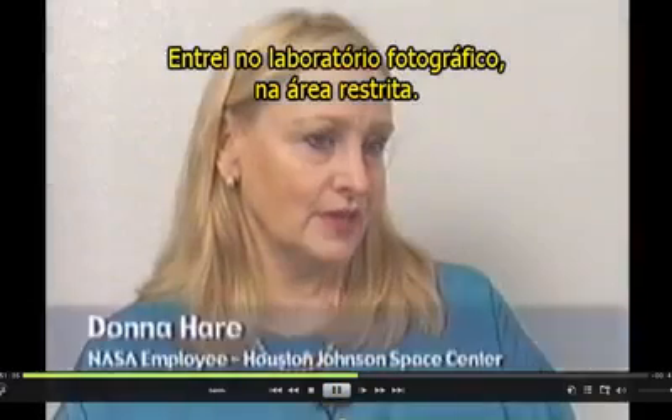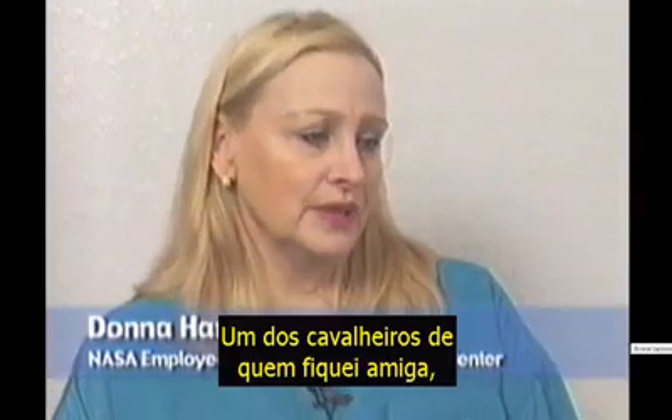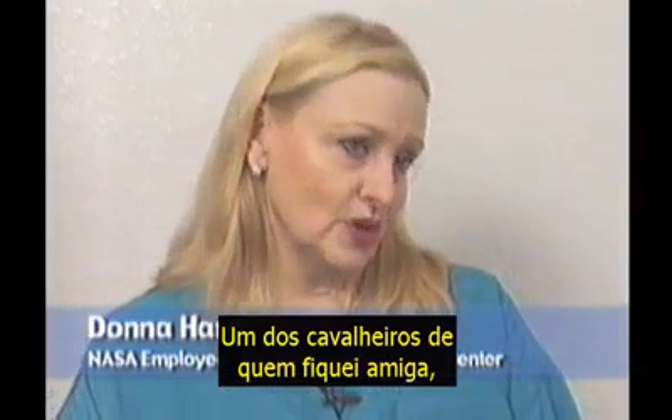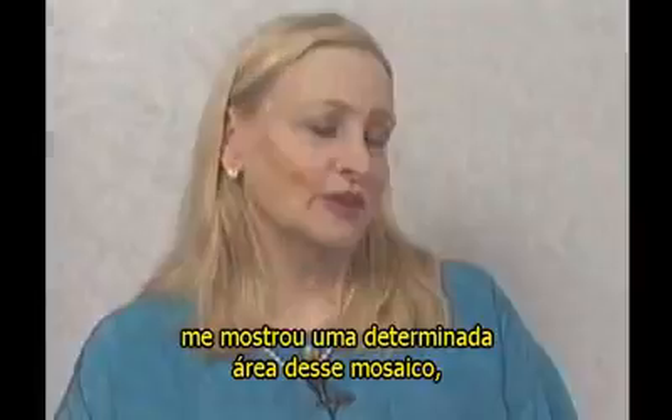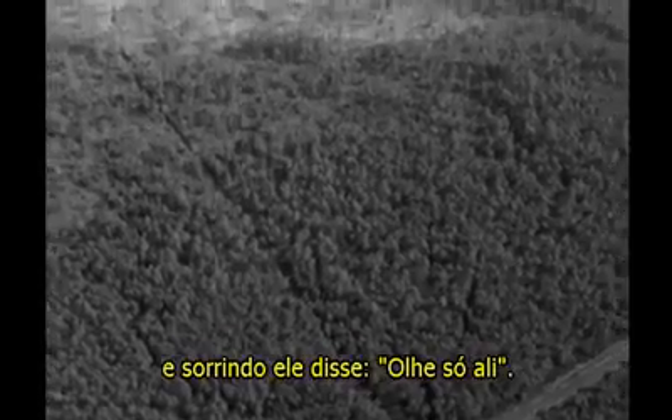I walked into the photo lab in the restricted area, and this was between missions. One of the gentlemen I had been friends with, and I still talk to occasionally, he pointed to one area of this mosaic — it was one panel of a mosaic — with a smile on his face. He said, look over there.